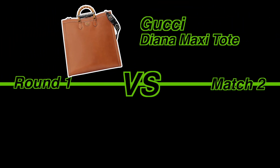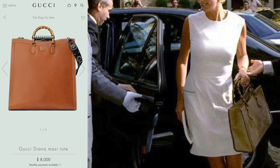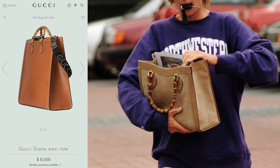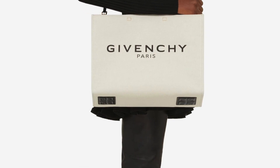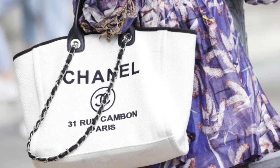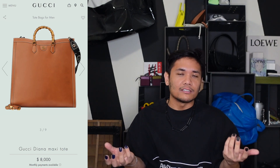Round 1, Match 2: Gucci Diana Maxi Tote versus Louis Vuitton Artsy MM. The Gucci Diana Maxi Tote is basically just a huge version of the Diana, which became well-known as one of Princess Diana's favorite bags. It reminds me of those shopping bag totes with the brand printed on the front and black leather rope straps. Of course, if you just have a large rectangular tote, it's going to look like that.